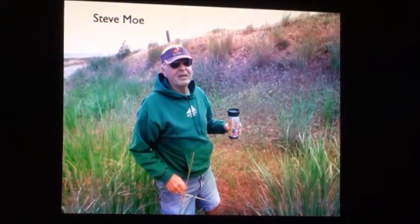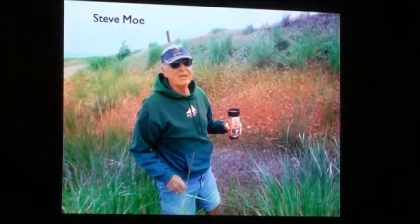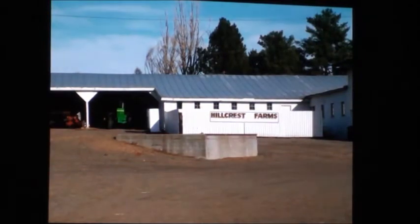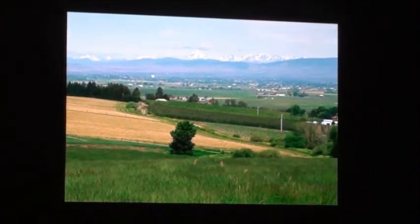Some of you may know Steve — he's a neighbor of mine in town here, but for his working life he was out at Hillcrest Farm, out by Moore Road, down by Thrall. I went out to his place last summer, and some of his property has a story to tell with this Ellensburg formation. Here's out at Steve's place — we're up on his property looking north across Ellensburg.